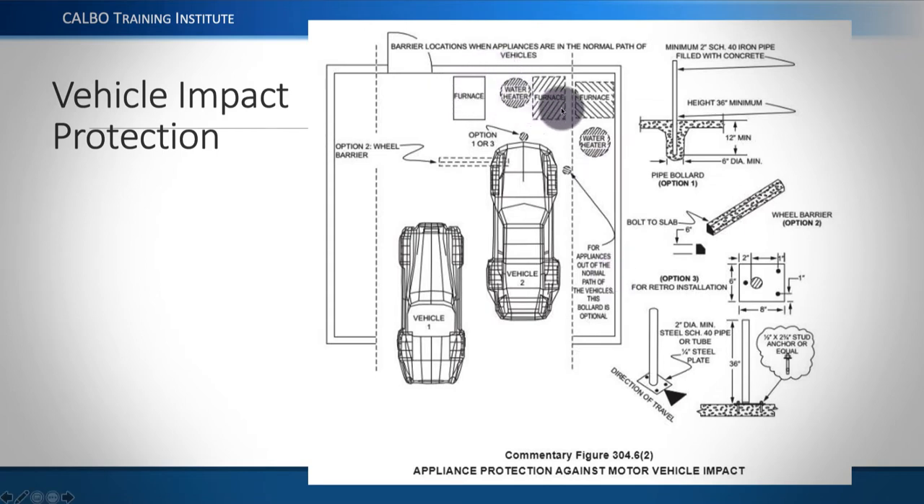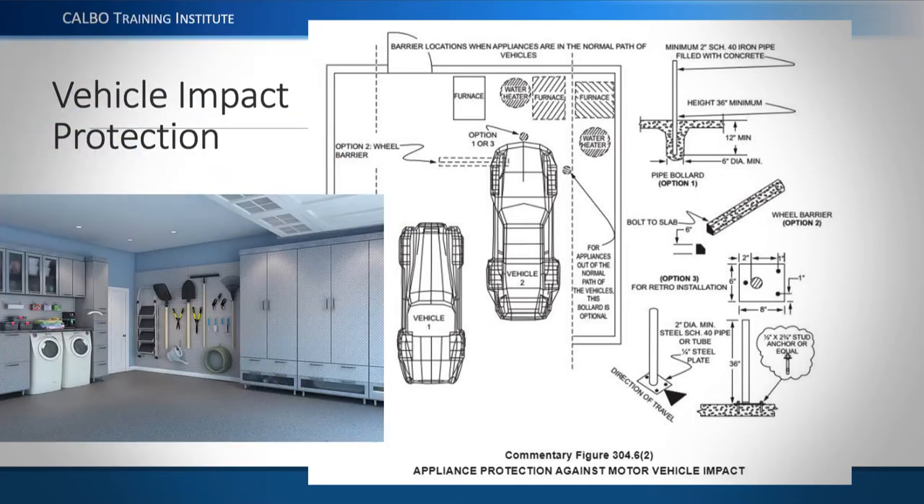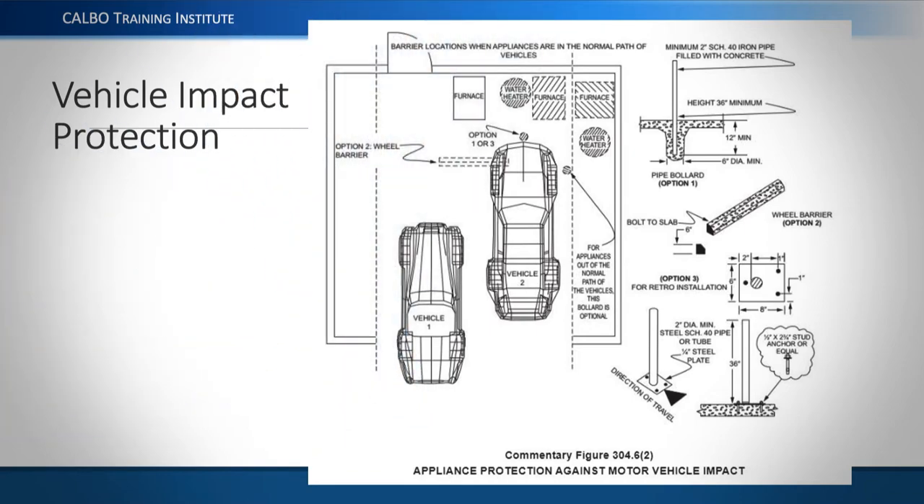They say appliance too — furnaces and water heaters. The concern about running into them is not just about damaging the appliance, but that it's a combustion appliance that could cause a gas leak, which could be very dangerous. There's no requirement to protect your car from your washing machine. The dotted lines running vertically on this diagram show the sidewalls, indicating that if the appliance is within the sidewalls, bollard or wheel barrier protection would be unnecessary — essentially optional.